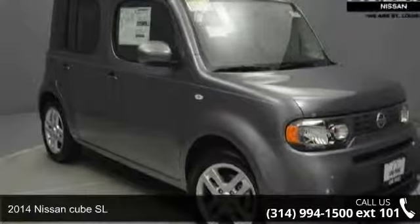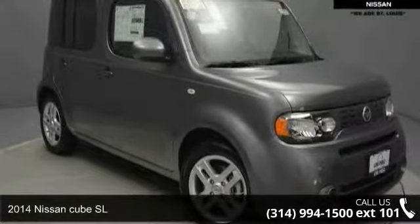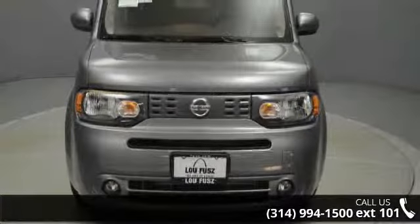Imagine yourself in this 2014 Nissan Cube SL. If you are looking for a first-rate auto, this one could be yours today.